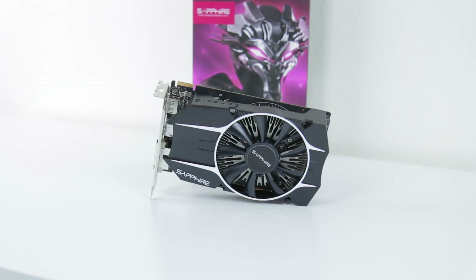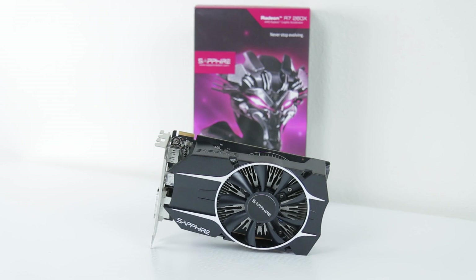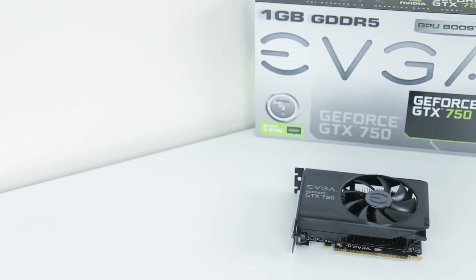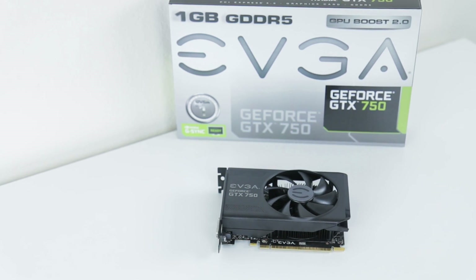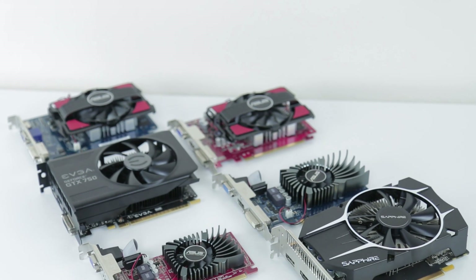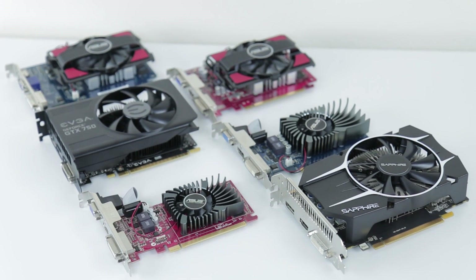Between the 260X and the 750, however, is a much harder choice. The R7 260X gives you twice as much memory, which is only going to get more important as time goes on, and you also get support for both Mantle and True Audio built in. On the other hand, with the GTX 750 you're getting a slight bit more performance and significantly less power, which is nice especially if you don't have a spare 6-pin lead from your power supply. The final choice is up to your particular build, but the biggest takeaway is to try to avoid super cheap graphics cards — spending just a bit more gets you a lot more for your money.